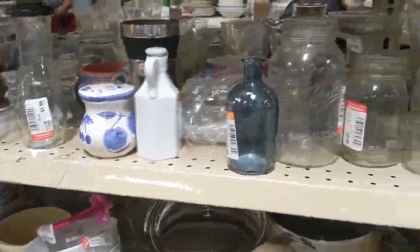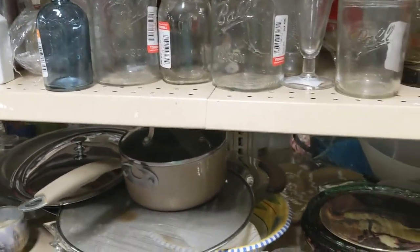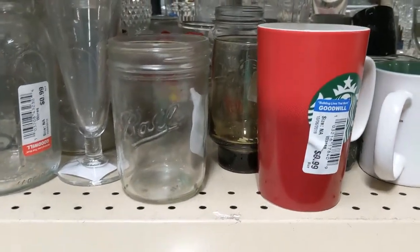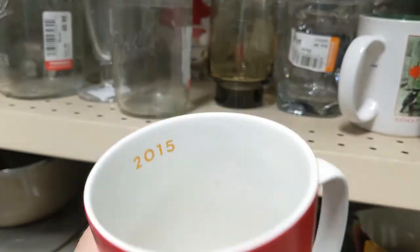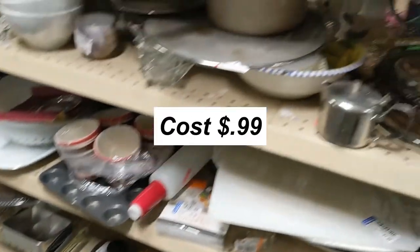I started my search on the glassware aisle. Usually I can find some good stuff, but as you can see this is pretty much junk. Then I noticed a sticker on this red cup, and behind the sticker was the Starbucks logo. I knew right away it was a 16-ounce glass because I buy them so much. It was dated 2015, so I put it in the cart to look up later.